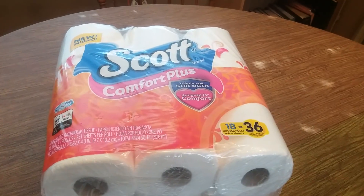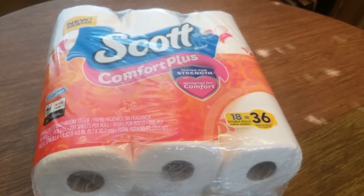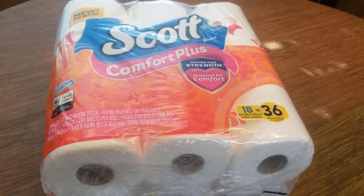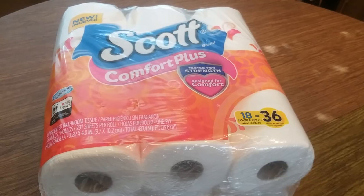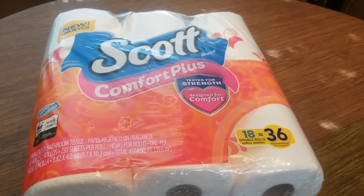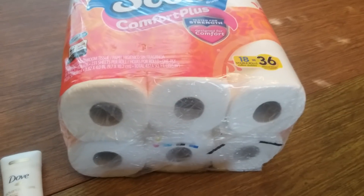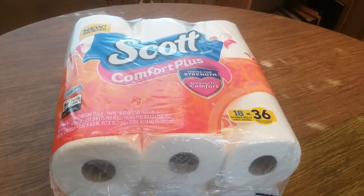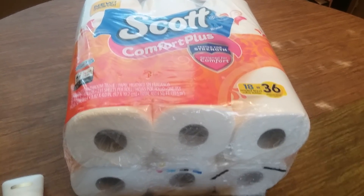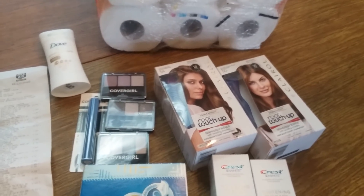I also picked up the Scott Comfort Plus because there's a one dollar ibotta rebate on it and I had a 50 cent coupon. The gold price is $10.39, which is still high, but after the 50 cent coupon and the one dollar ibotta it makes it a little over eight dollars. Even the smaller size is $5.99 at Walmart so I didn't think it was too bad. I also have an ibotta bonus — if I do 30 rebates I get an additional five dollars, and I'm halfway there at 15, so I'm just trying to reach that bonus.